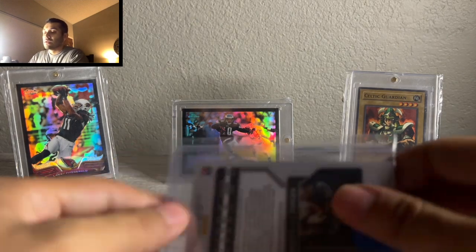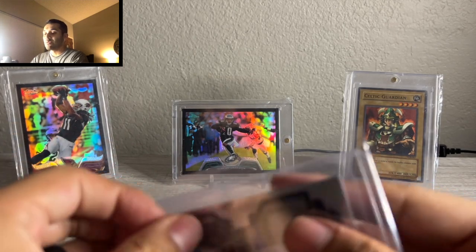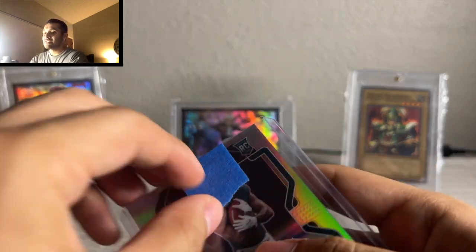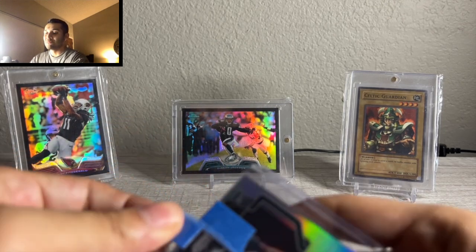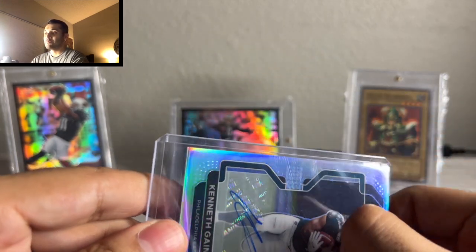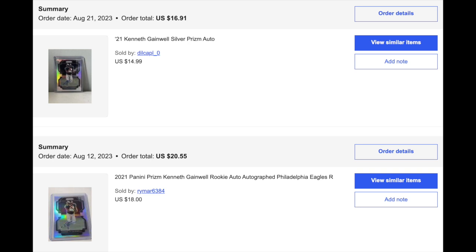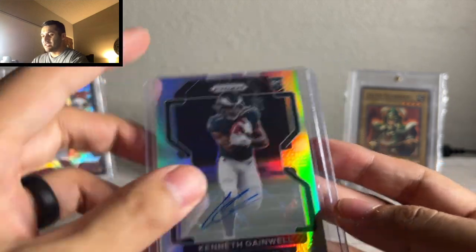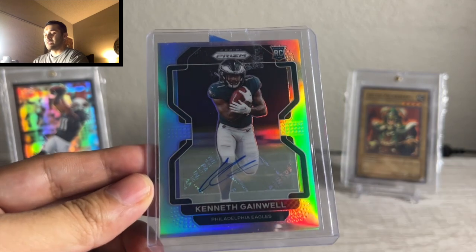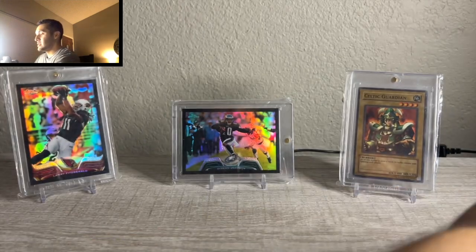Next one here, Kenneth Gainwell Prism auto. Based on everything in preseason and just everything online, Gainwell has kind of been the number one guy. Who knows what happens with a committee and what they do in Philly, but I've been buying a little bit of Kenneth Gainwell. These Prism silvers seem to be somewhat scarce — I picked one up for maybe like 20 bucks not too long ago. Then I saw this one; it was a pretty bad listing, just 'Prism silver Kenneth Gainwell auto.' This one was like 17 or 18 dollars, and the next cheapest is at like 35 dollars. I think Gainwell could be a nice piece for Philly this year.